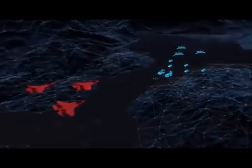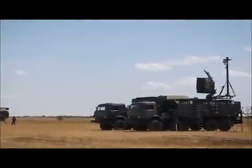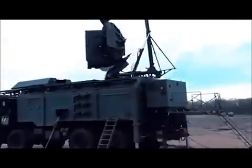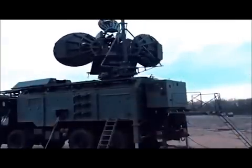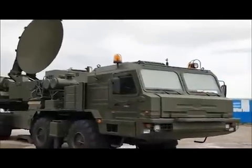The Krasuka 2 is usually deployed to guard mobile, high-priority targets such as the Iskander rocket launcher. The Krasuka 4 is typically used to protect command posts, troops and industrial facilities from radar reconnaissance and precision weapons. It employs broadband active jamming and has an effective range of up to 300km.